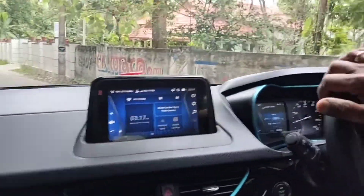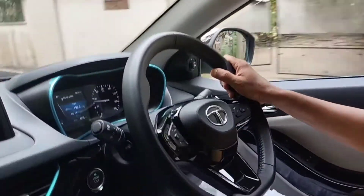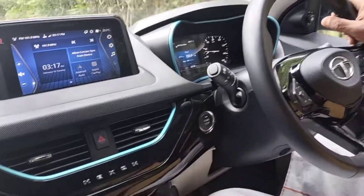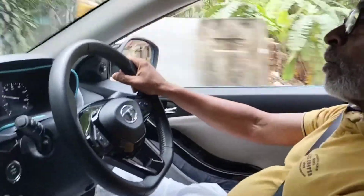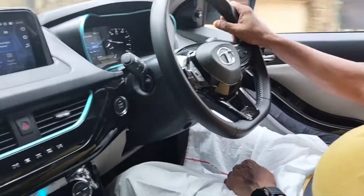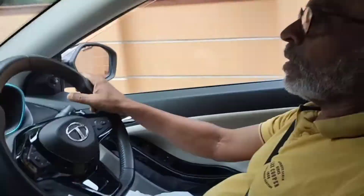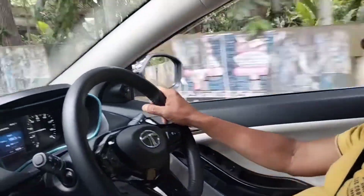It's a smooth driving. Yes, it's smooth driving. It's a comfortable car. We can drive it at a lot of speed. It's a good road. We can drive it a lot.